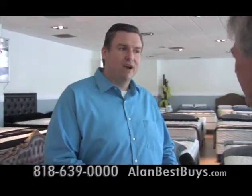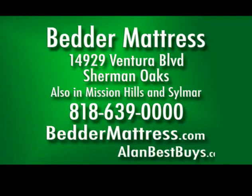The main Better Mattress showroom is at 14929 Ventura Boulevard, Sherman Oaks. 818-639-0000. There are also showrooms in Mission Hills and Sylmar. For the best sleep technology, the best prices and service, bettermattress.com.